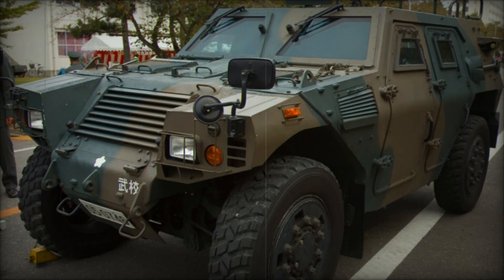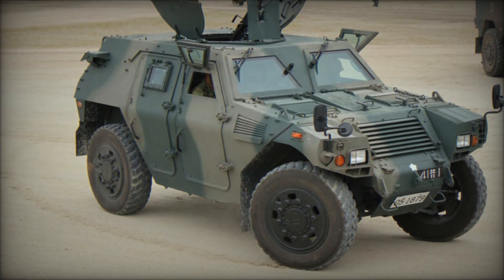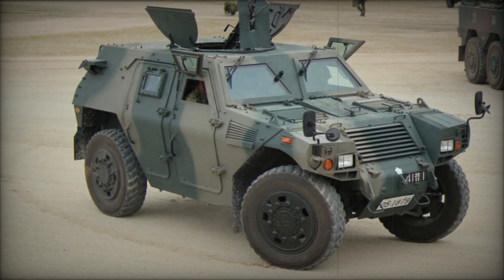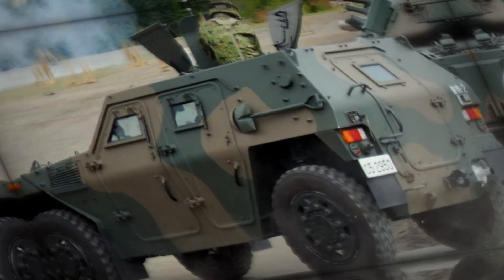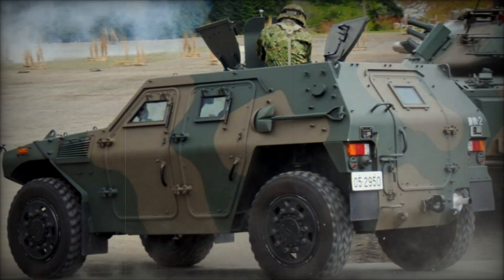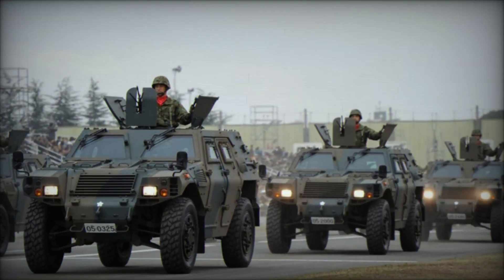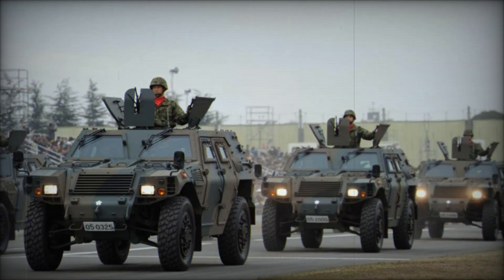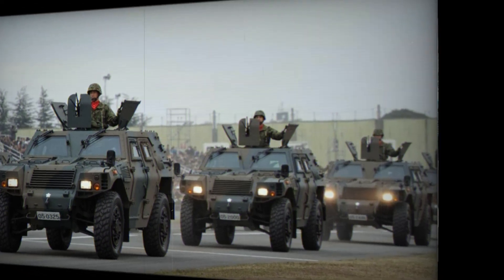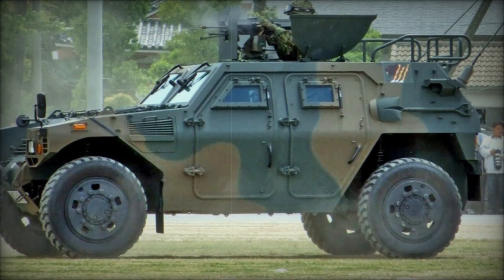The JSDF first acquired 400 units of the Komatsu LAV in 2005, and since then the vehicle has remained a staple in Japan's military ground forces. Despite its proven versatility and combat value, Japan remains the only recognized operator of this Komatsu product, highlighting its specialized design for the specific needs of the JSDF. The Komatsu LAV represents a crucial element in Japan's mechanized ground forces, offering versatility, mobility, and adaptability for various military operations.